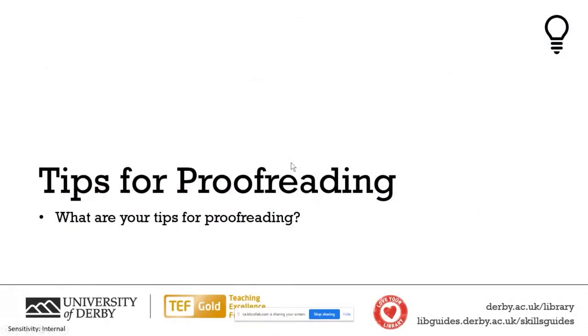Now that we've discussed different methods for proofreading, we're going to talk about some advice and how you can make those methods as effective as possible. Before I start giving my advice, I was wondering if you have any tips or tricks for proofreading. If you do, feel free to write them into the chat, and at the end of my tips I'll read out some of the tips that have been shared.